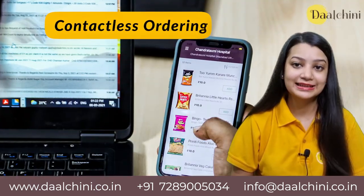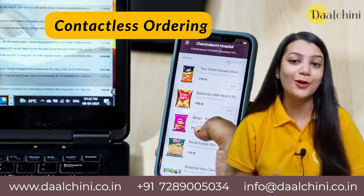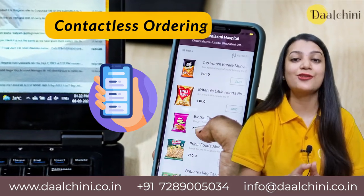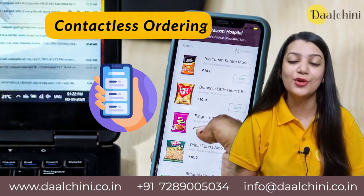Contactless ordering was introduced after COVID to provide safer buying options to consumers. It uses wireless communication via a mobile app. The transactions are all contactless, which has become an important factor post-COVID.